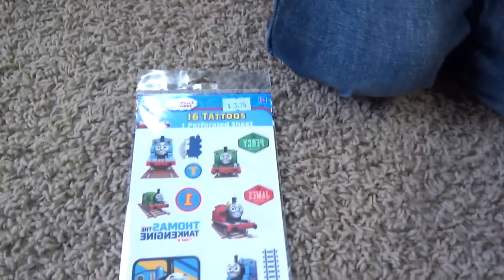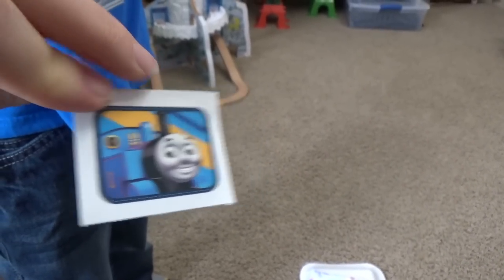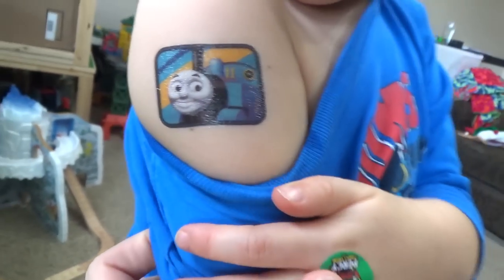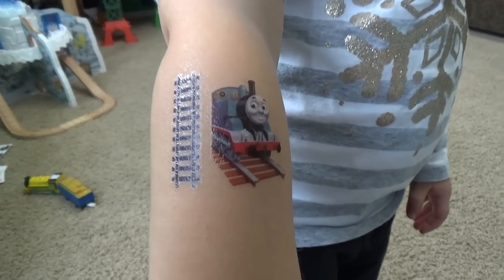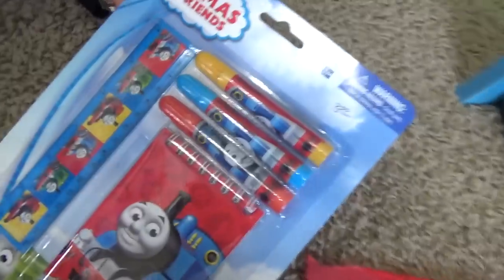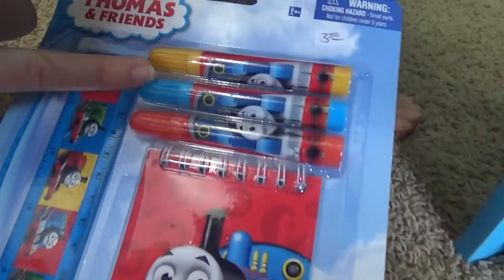What else do we have? Oh, more stickers! Oh, tattoos! Wow! We're doing tattoos from Totally Thomas Town. Liam chose this one. Look at that! You got your first tattoo! And look at the one Veronica chose! Wow! It's a stationary set! Another party favor you can order for your Thomas birthday - it's got a notebook, some markers, and a ruler!